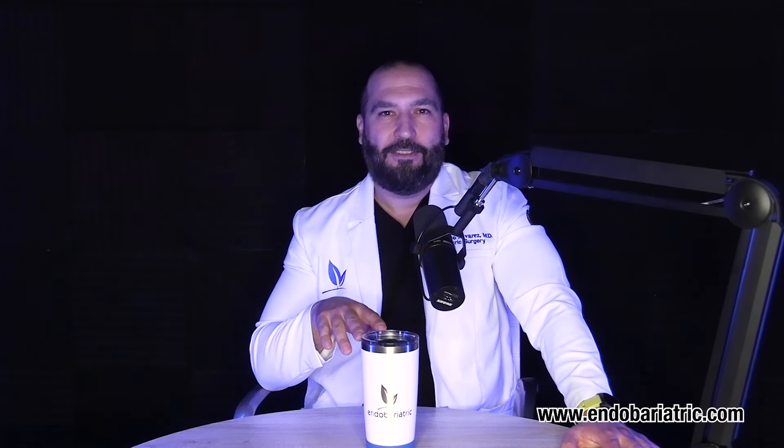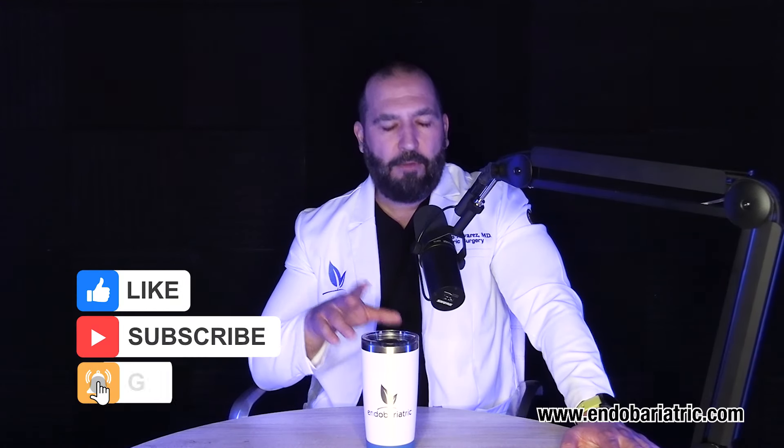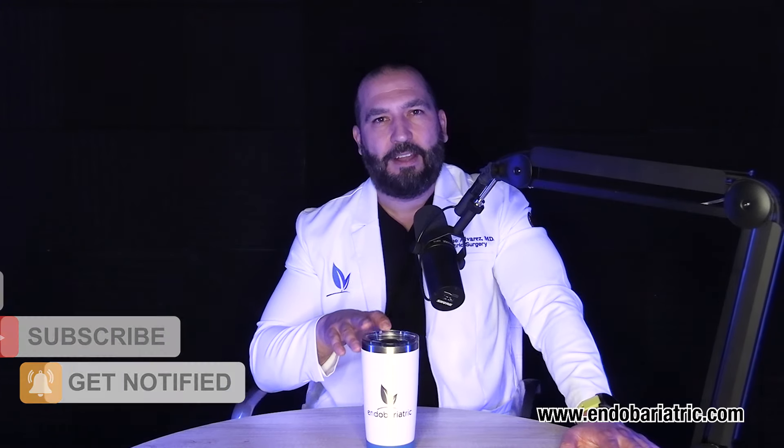If you would like a free online consultation, please visit my website, and I'll be personally touching base with you. These are just a few differences between both procedures, and I hope you found this helpful. If you did, please leave a like — it will be very beneficial to the channel. Don't forget to hit that subscribe button so we can hang out again. I'm Dr. Olavides with endobariatric.com, where we are changing lives one sleeve at a time. Take care, and God bless.